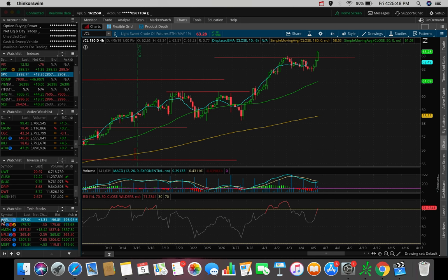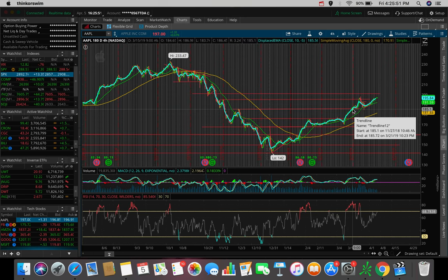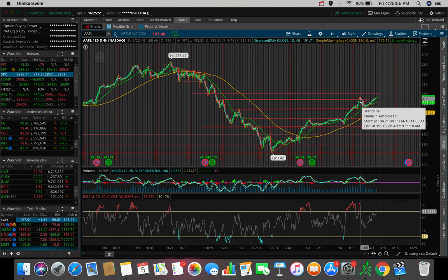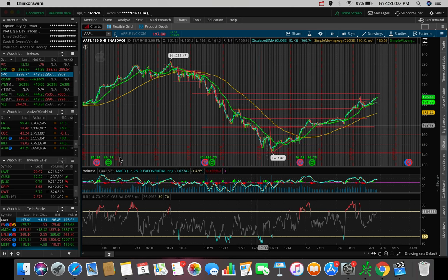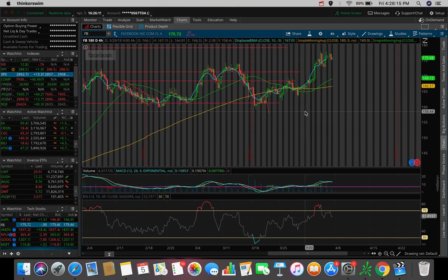Apple did pretty solid today — it actually broke the resistance at about $195 and is now looking to pop up to the next resistance at about $200. So be mindful of this one for this upcoming week — a lot of potential there in my personal opinion. Facebook has been trading in between this channel, consolidating and seeing resistance at about $177. It's looking like we're pulling back, so maybe it wants to retest roughly $173 to $174. If we do, this could be a nice entry for a swing back up to $177, $178, or maybe even $180.